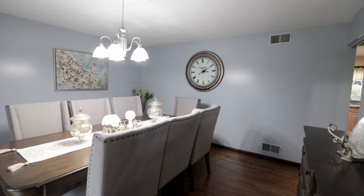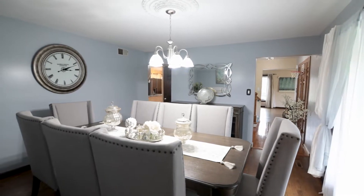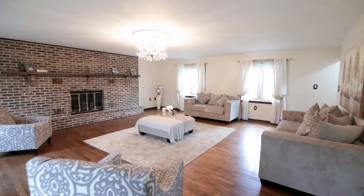To your left you have an oversized dining room with floor-to-ceiling windows that lead you to an expansive family room with a large, brick, wood-burning fireplace which is ready to warm your souls on cold winter nights.